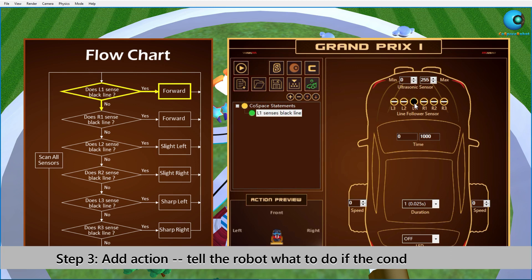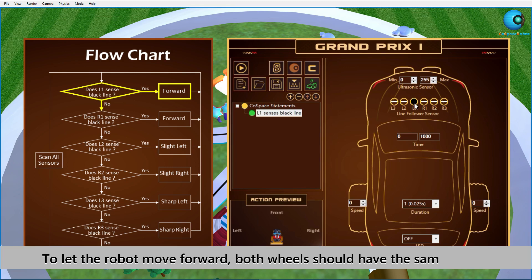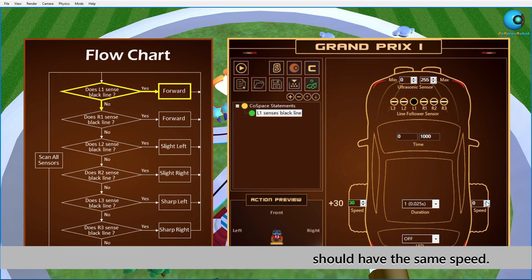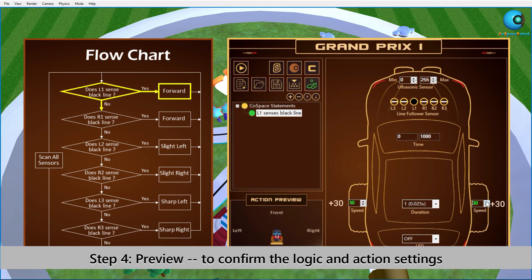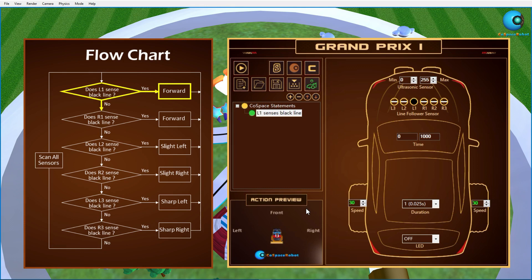Step 3: We should tell the robot what to do when the condition is met. In this scenario the robot should move forward, which means both wheels should have the same speed. Step 4: Finally, click on the preview button to see whether you have set the correct wheel speed. Great! We have completed our first statement.